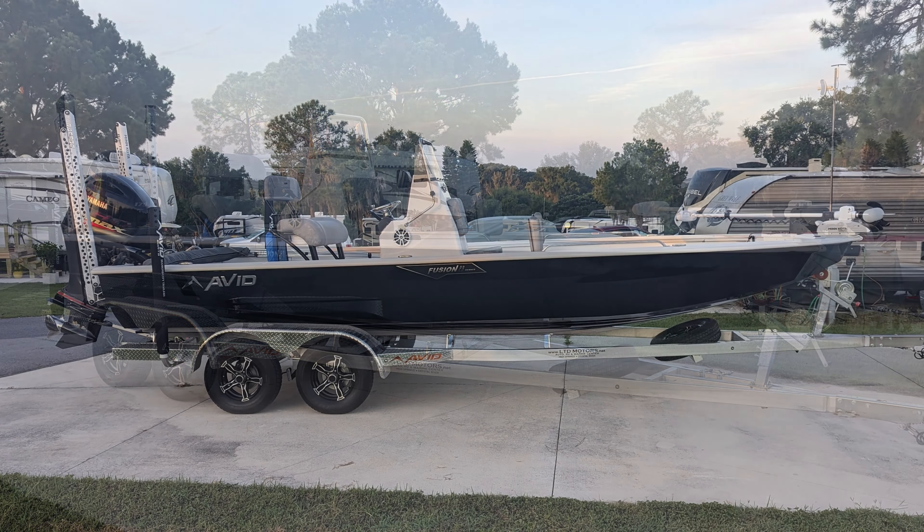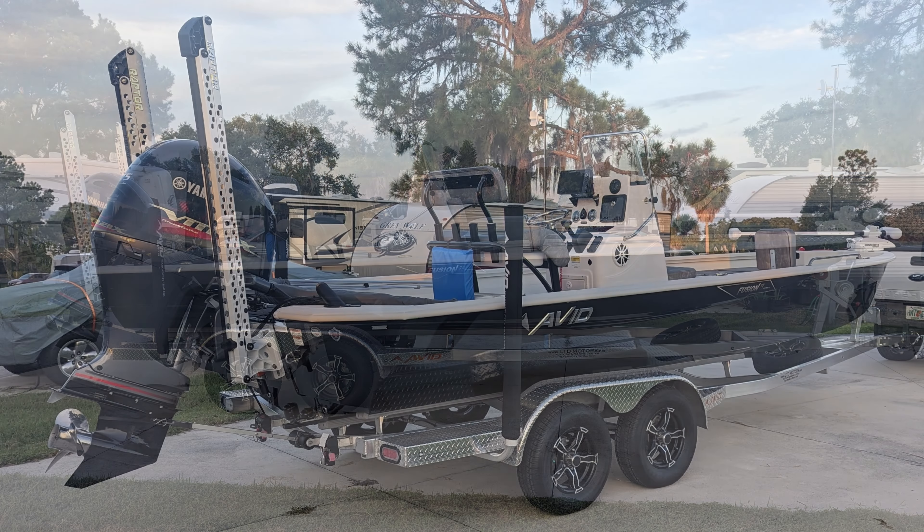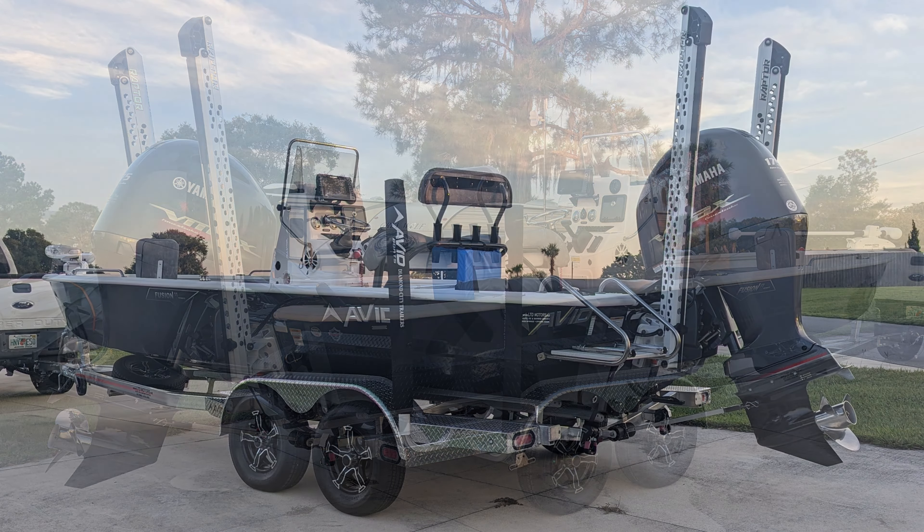We decided to go with the aluminum built Avid 23FS center console. This boat is a bigger platform built to fish in comfort. Let's take a closer look inside.